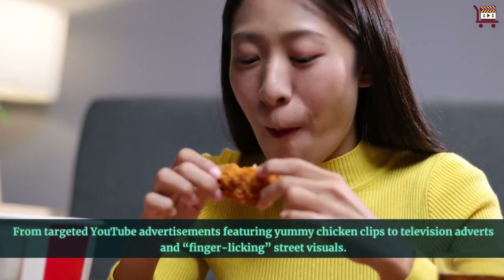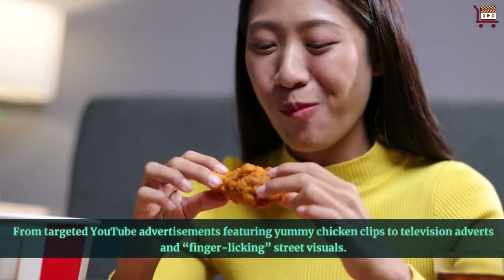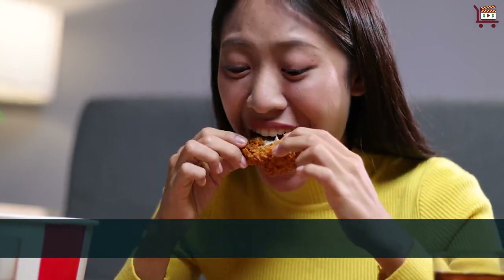From targeted YouTube advertisements featuring yummy chicken clips to television adverts and finger-licking street visuals.